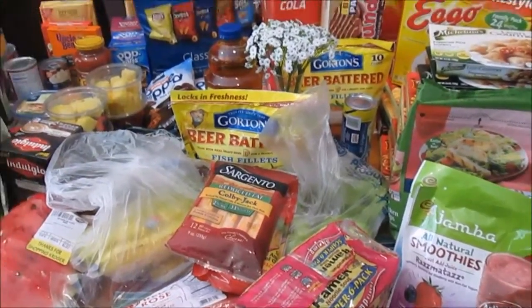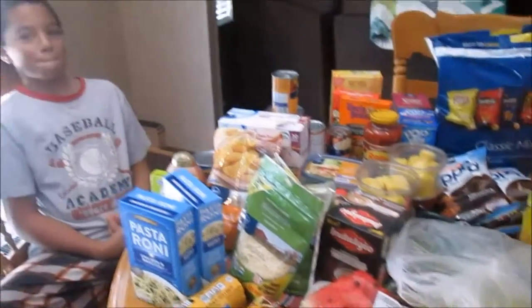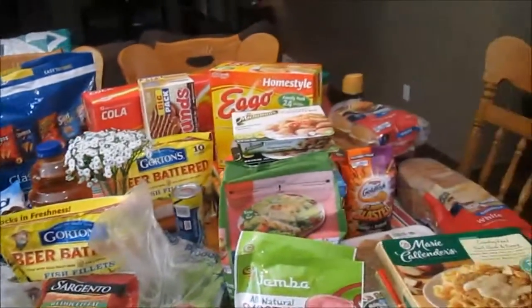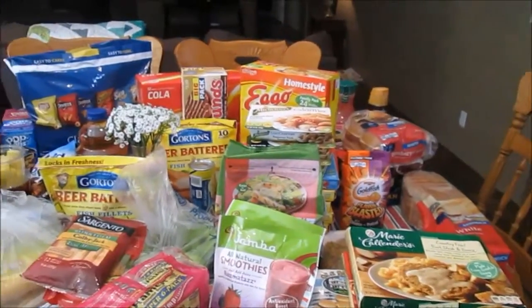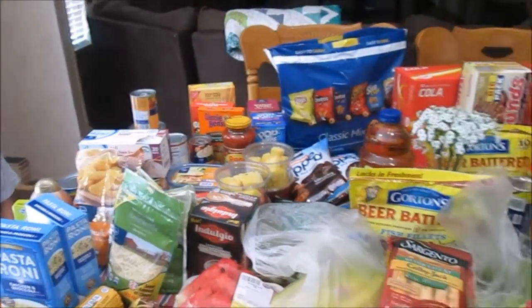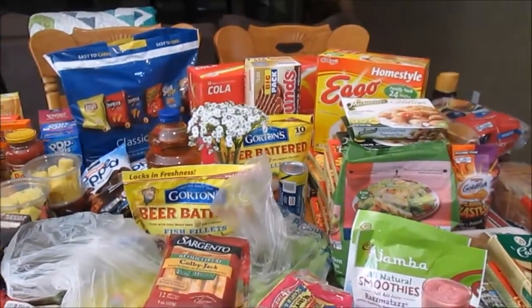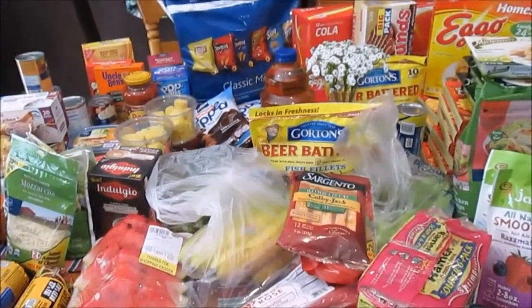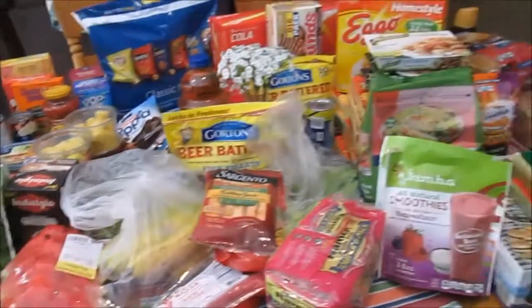This week's grocery haul is from Kroger and I really need to call this my massive grocery haul. I have never probably had my table quite this full ever from a grocery haul. I spent $197 on food and that was with a few coupons. That also does not include lunches for everybody through the week. But as far as dinners, snacks, drinks, and fruit, this should last us a whole week if not more.